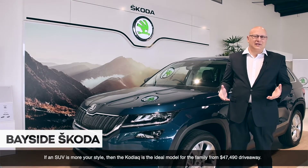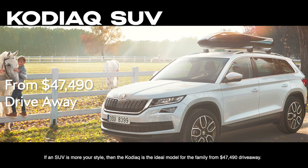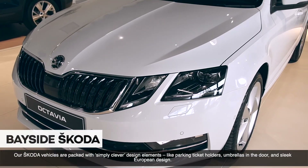If an SUV is more your style, then the Kodiaq is an ideal model for the family from $47,490 drive away. Our Skoda vehicles are packed with simply clever design elements like parking ticket holders, umbrellas in the door and sleek European design.